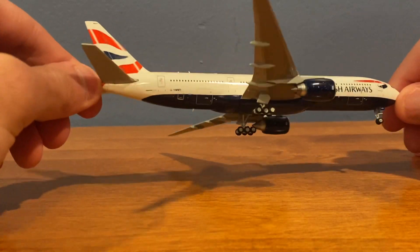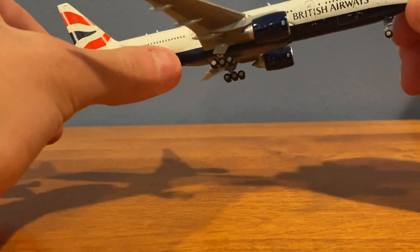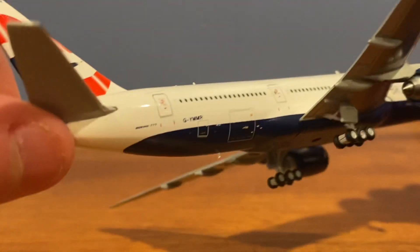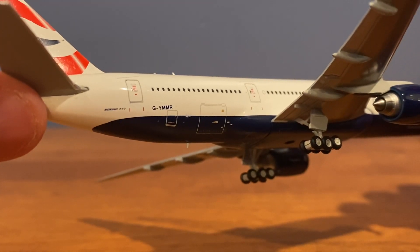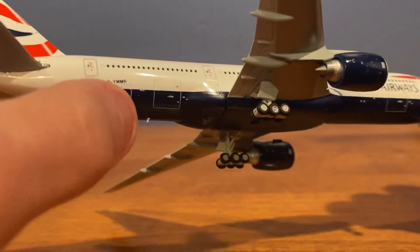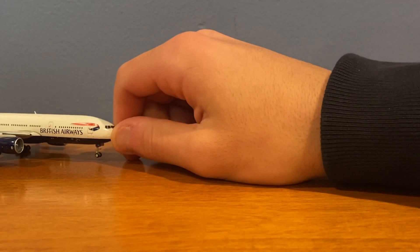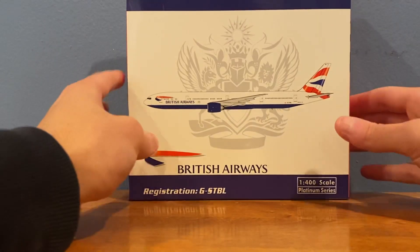Moving along, you have the wings — very nicely detailed on the 777. On the back you have the registration Golf-Yankee-Mike-Mike-Romeo, your 777 titles, and the beautiful British Airways tail. The model looks very good overall, though it came with a bent nose gear and I also notice a little paint smudge on the cabin. I'll maybe fix that in the future.